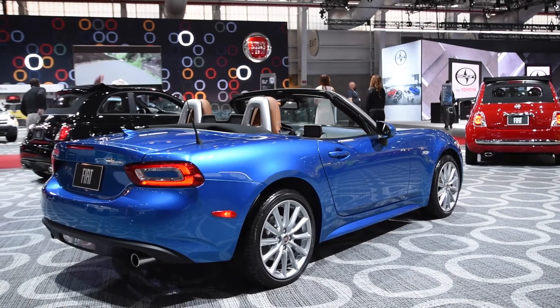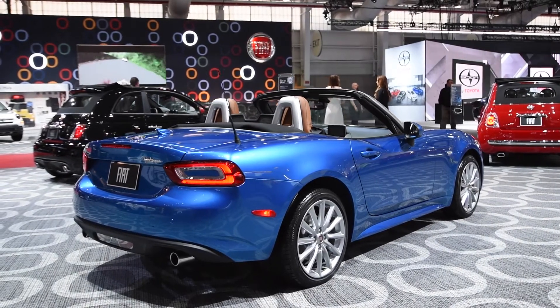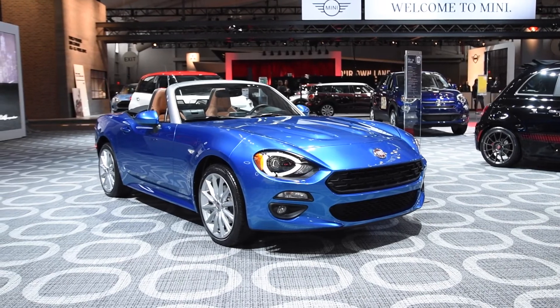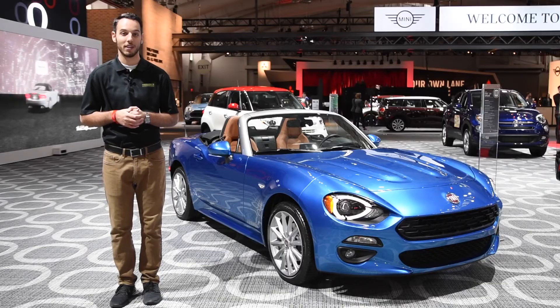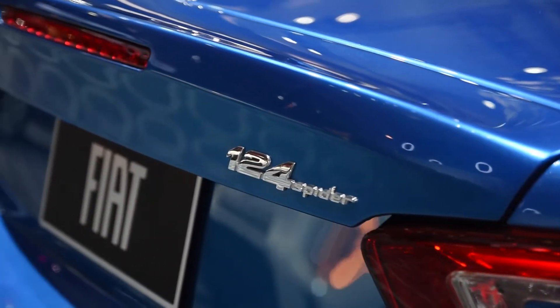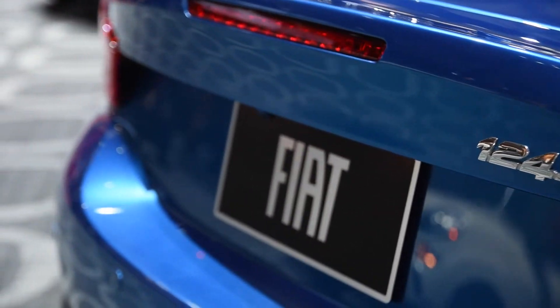The biggest difference is that the 124 Spyder features the same spunky turboed engine that's shared with its Fiat 500 Abarth cousin, and that's going to be good for 160 horsepower. That's not much more than the Miata, but the power delivery should make things a bit more interesting, and turbocharging tends to do that.